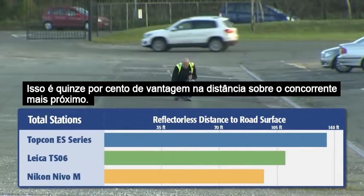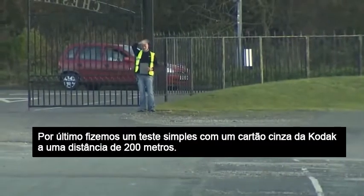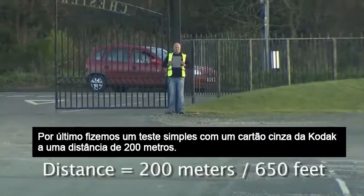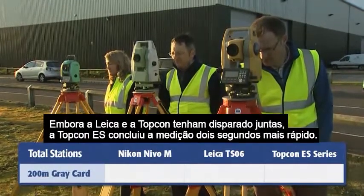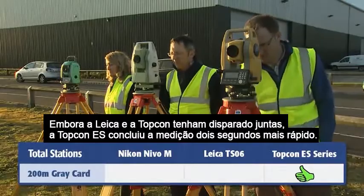That's a full 15% distance advantage over the next closest competitor. Lastly, we made a very straightforward distance test to a Kodak Gray card at 200 meters. The Nikon Nevo failed again, while both the Leica and the Topcon made the shot, with the Topcon ES finishing 2 seconds faster.